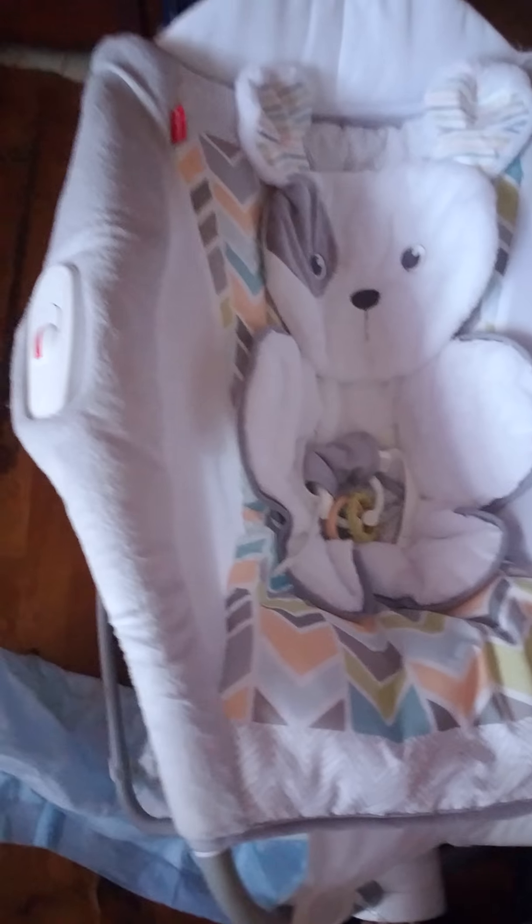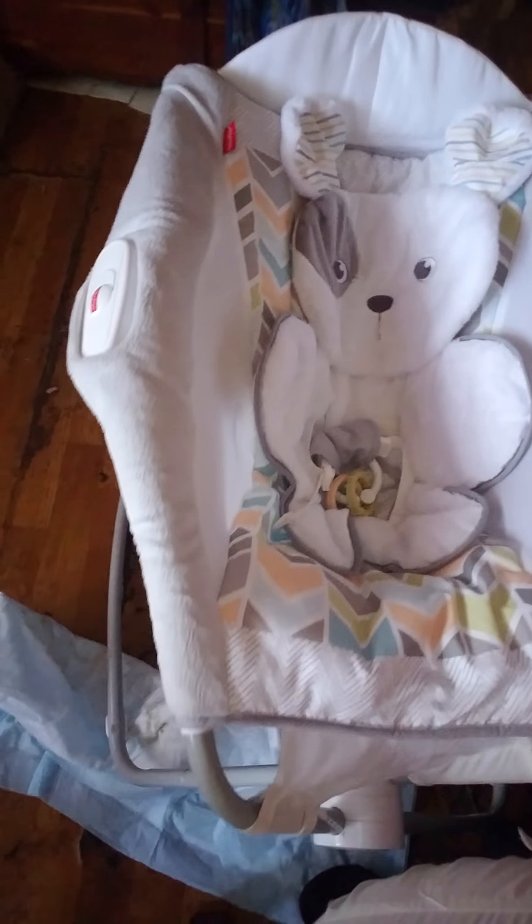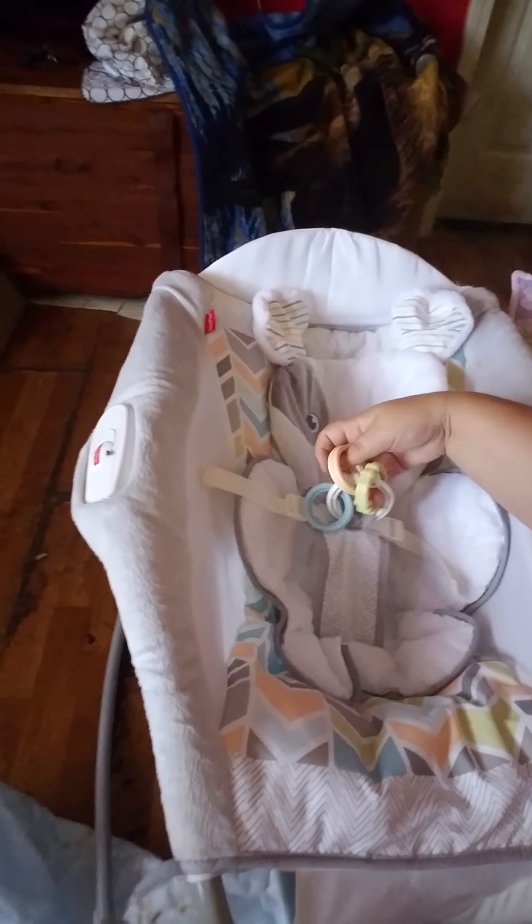Preemie clothes are just so hard to find. We recently realized that Autumn can wear preemie size - the bigger preemies - but smaller newborn. The Gerber brand newborn pants just fall off. I don't have any preemie clothes at all. I've been to two different Walmarts and can't find hardly anything. I went to Once Upon a Child yesterday and literally wiped them out. My big purchase for this baby is this beautiful rock and play - I've been wanting one for a while. These are like $50 at Walmart, but I got this one for just over half price at Once Upon a Child.